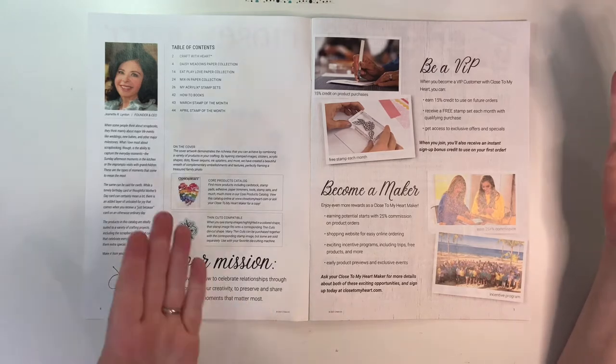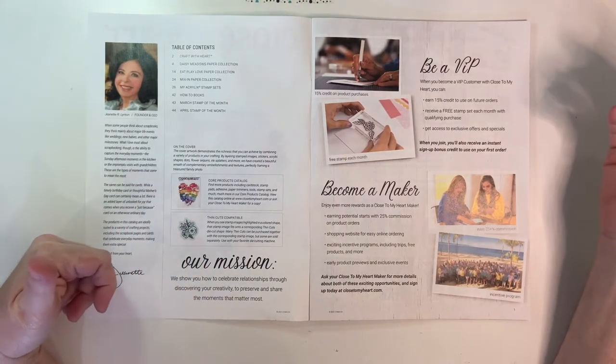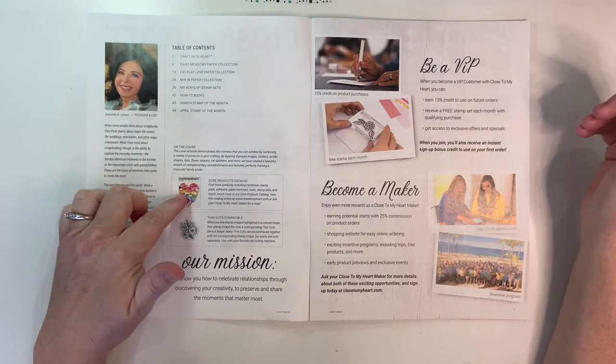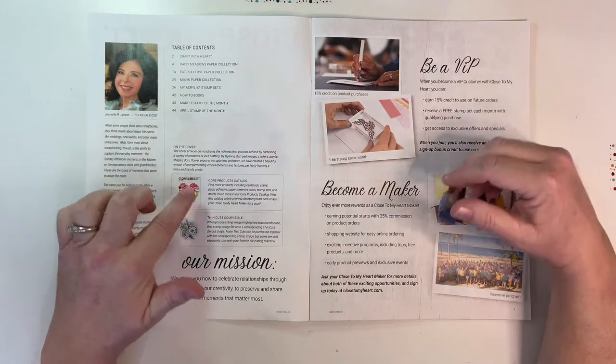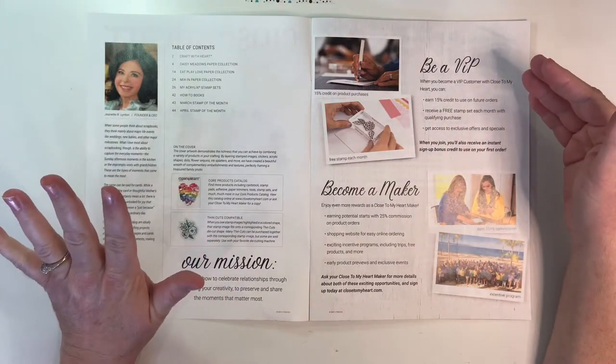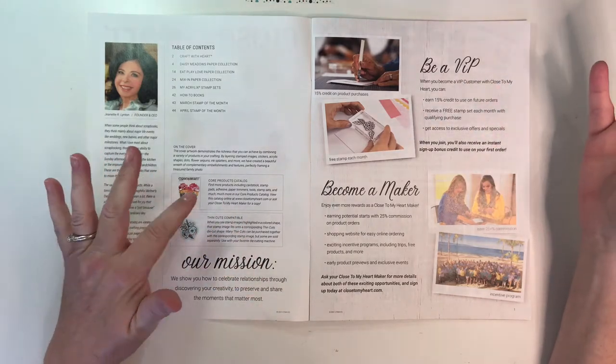We have our table of contents and a letter from Jeanette, the founder, along with a reminder that there's another whole catalog that goes with this — the core catalog. That has all your basics as well as some great collections like a birthday collection, some 'Lovely' papers, foil paper, and things like that, so you definitely don't want to forget about it.